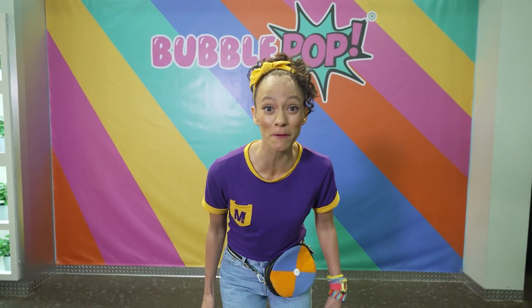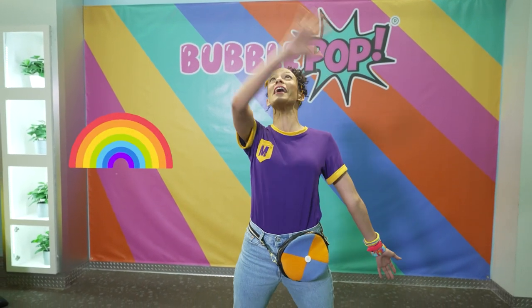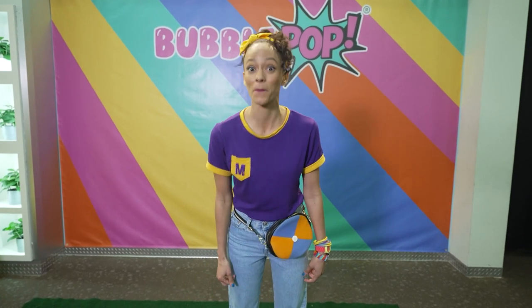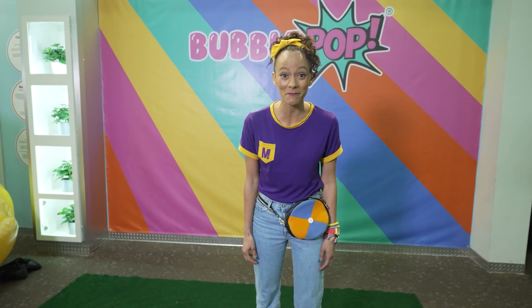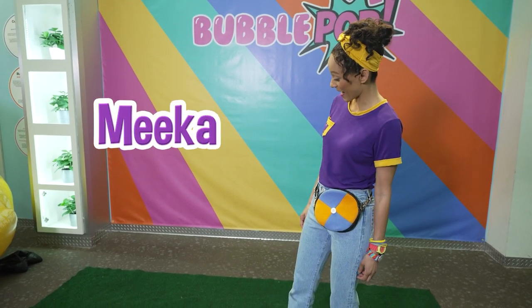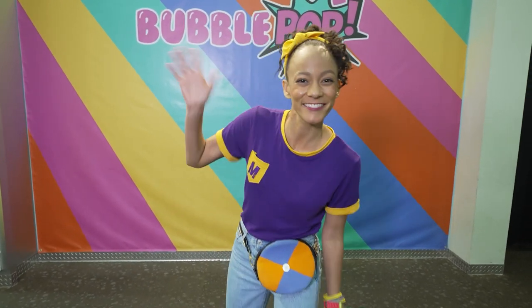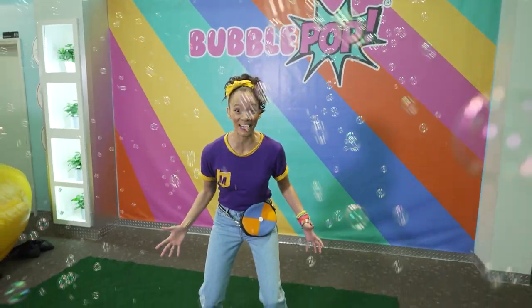What a fun day! Here at Bubble Pop, we learned what a bubble is and we learned how to do some really cool bubble tricks. Wasn't it cool to see that bubble tower that I made? And my favorite was the big bubble arch — that was so much fun. This is the end of this video, but if you want to see more of my videos, all you have to do is search for my name. Will you spell my name with me? M-E-E-K-A-H — Mika. Thanks so much for learning with me today. Let's dance — let's make learning fun! Mika!